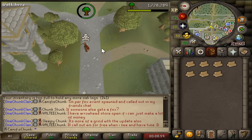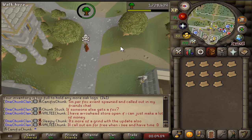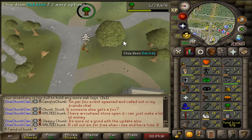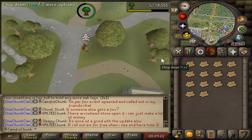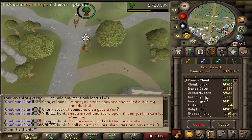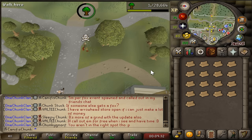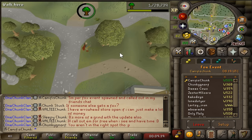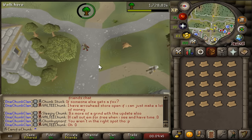Jagex have said they're making some changes to Forestry Part 2, and I'm slightly nervous. They might break this method by next Wednesday's update. It's currently Friday, so what I'm going to do is sweat out as much Hunter XP using the Forestry method as I can before then. We've got a decent amount of people in the friends chat - more people will join, more foxes will spawn, and hopefully XP per hour will go up past the 400-ish I was getting yesterday.